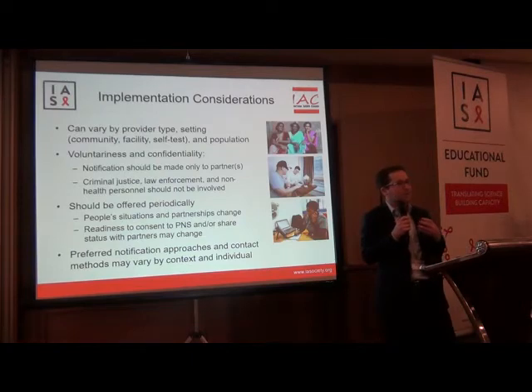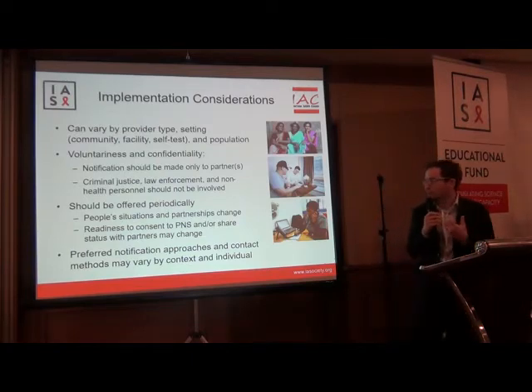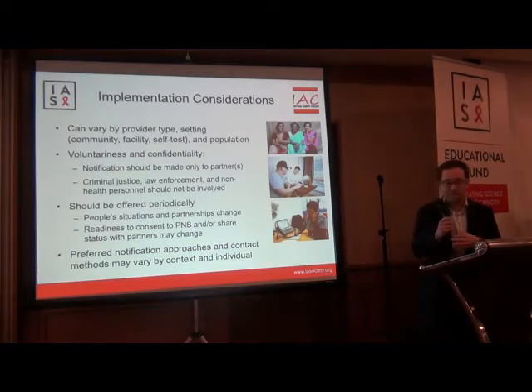In terms of this client-centered and client-focused approach, partner-preferred notification approaches, as well as contact methods, should be varied by the context, individual, and partnerships.